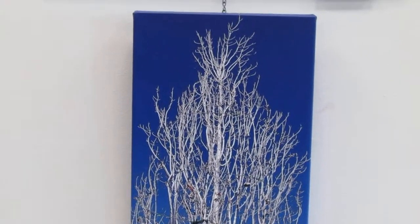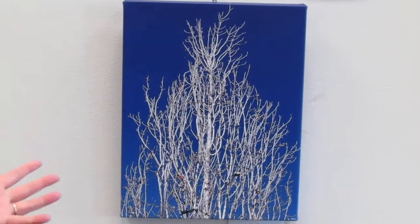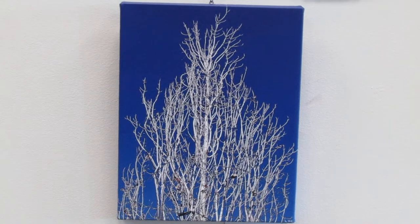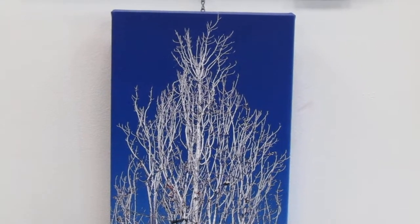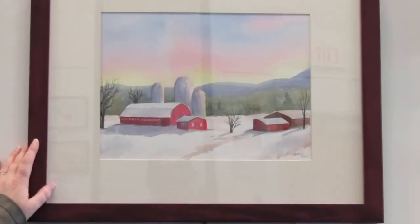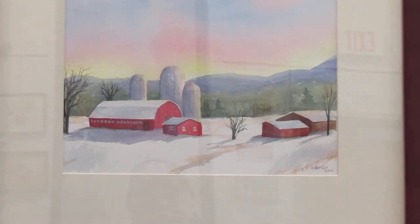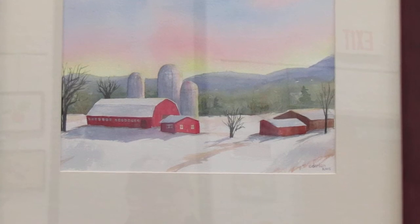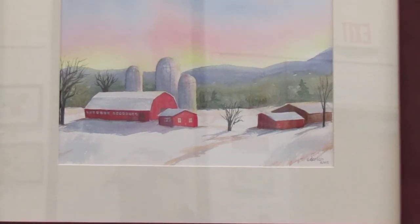You know what it is to get something framed - it takes a lot of time and often a lot of money. This is Esther Donlan. It's a watercolor with such a soft, soft view. Esther's been painting beautiful watercolors for a long time now.